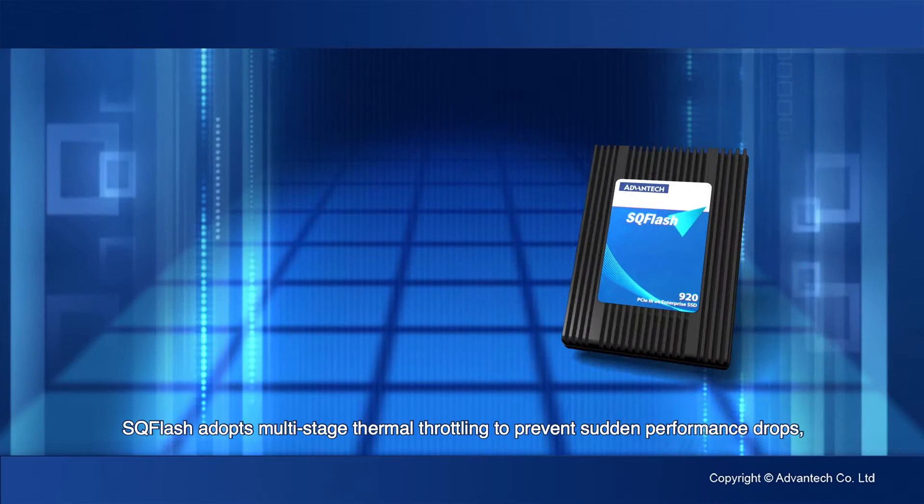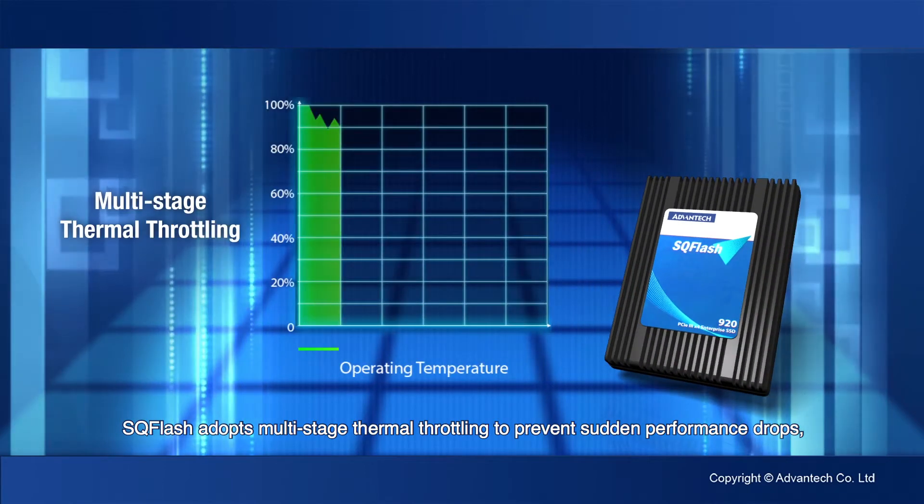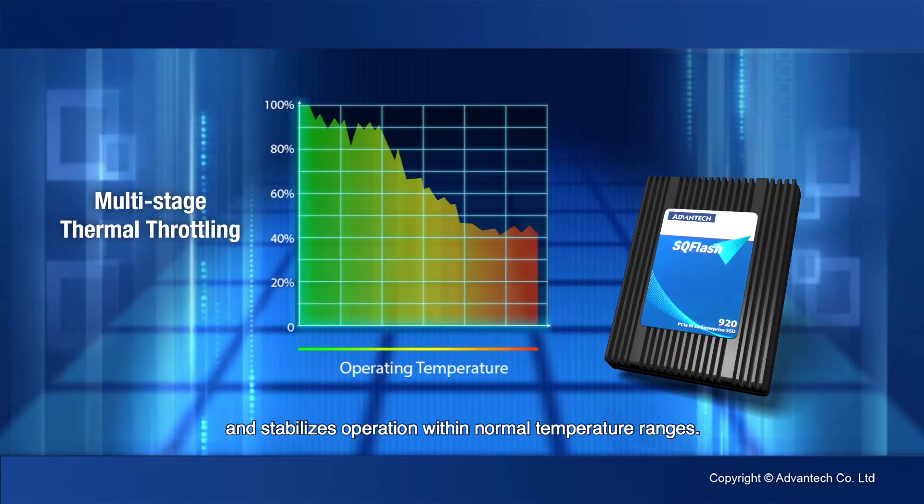SQ Flash adopts multi-stage thermal throttling to prevent sudden performance drops and stabilizes operation within normal temperature ranges.